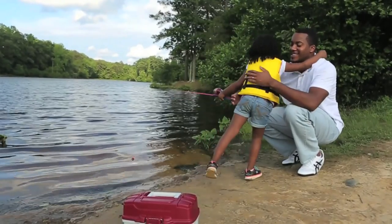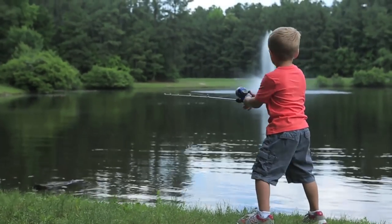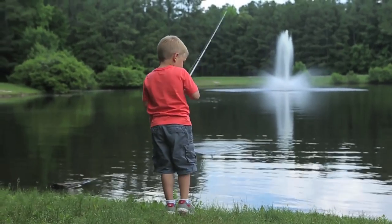Now is the perfect time to take someone trout fishing. Remember to pick up your trout license and your freshwater fishing license before you go, because those licenses fund these programs. Thanks for watching, and remember to go outdoors, Virginia.